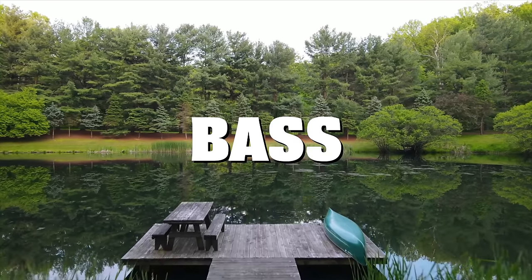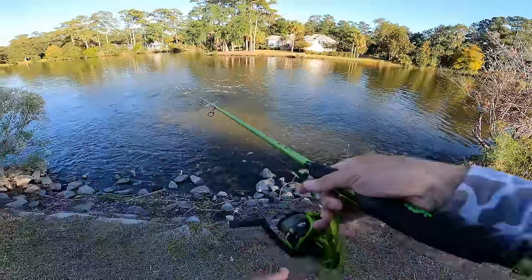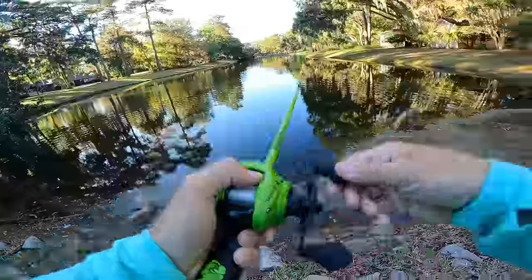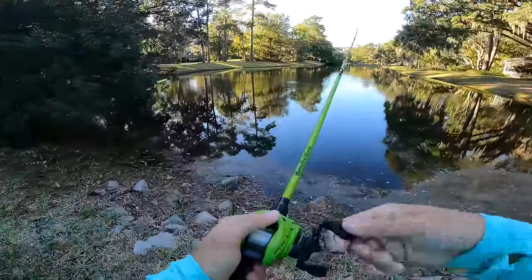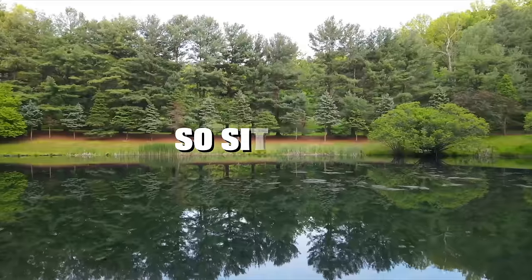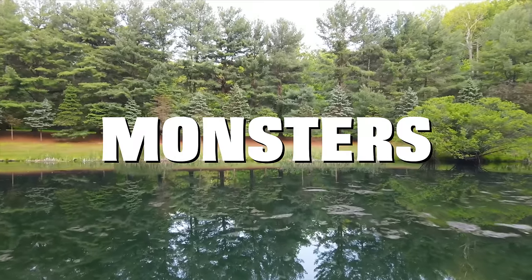Today we are fishing for giant bass in hidden ponds. We're headed out to a location we never fished before, hoping to land some giants. It can be difficult finding the right ponds to fish, but by the end of the video not only did we find some fire ponds with big bass, but we had a ton of surprise catches. So sit back, relax, and join us on this journey to catch some of these monsters.